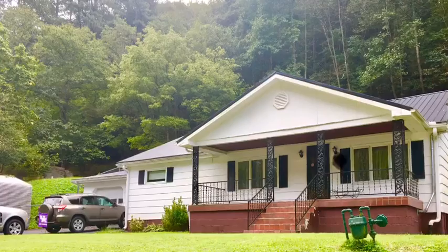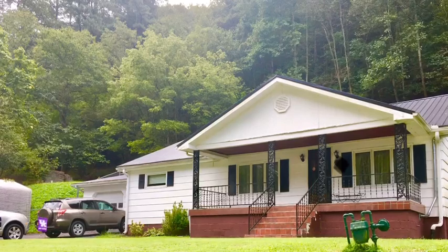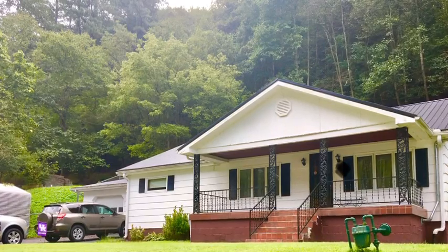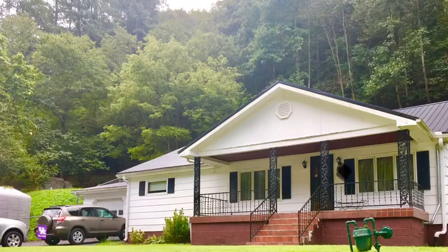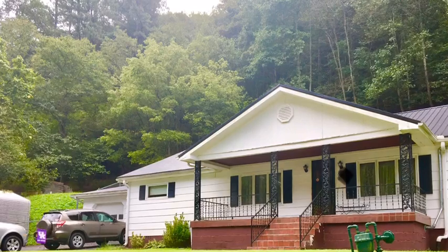I decided to buy the houses first of all for the investment. Being able to be a landlord of other college students and collect rent, while not having to work — just managing the properties — was a huge plus for me, as well as not having to live on campus in the subpar housing. So it just made sense for me to buy two houses to make income off the property as well as living there.